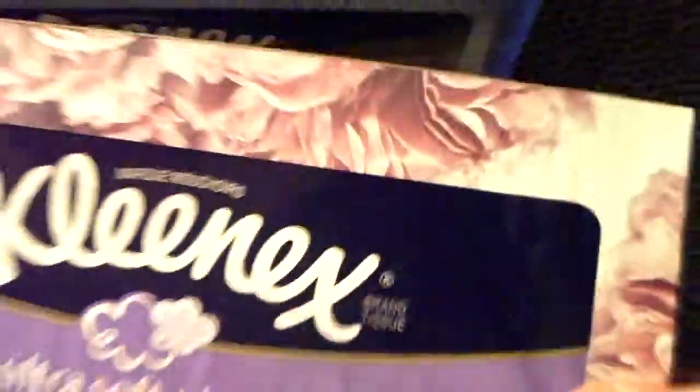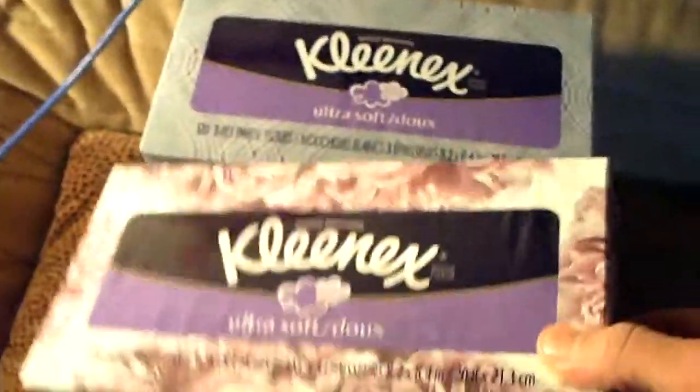It even has the R — not red — for a registered trademark. But anyway, it's 4 boxes of Kleenex.